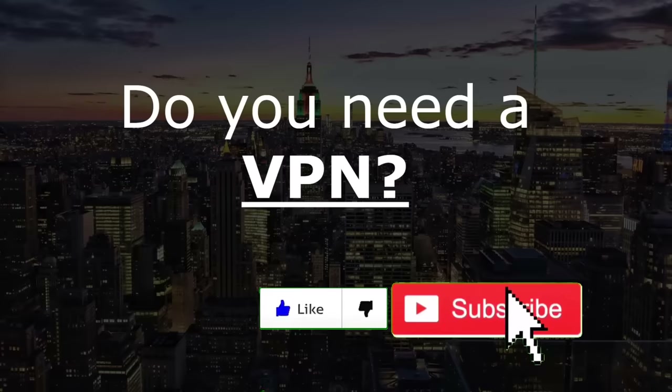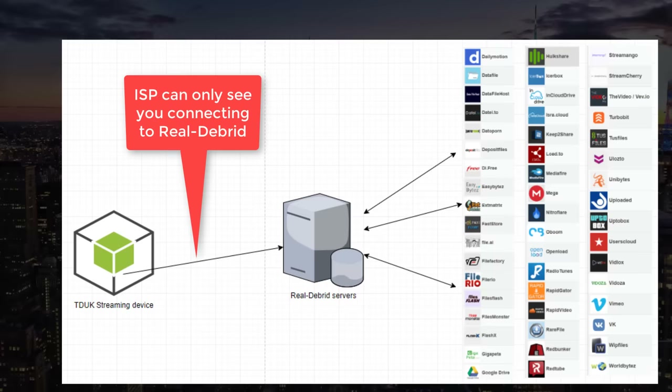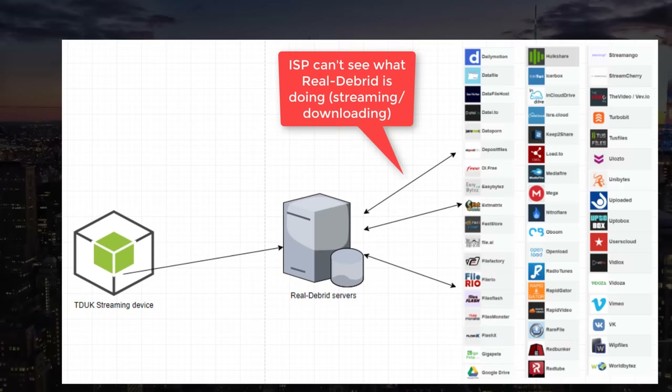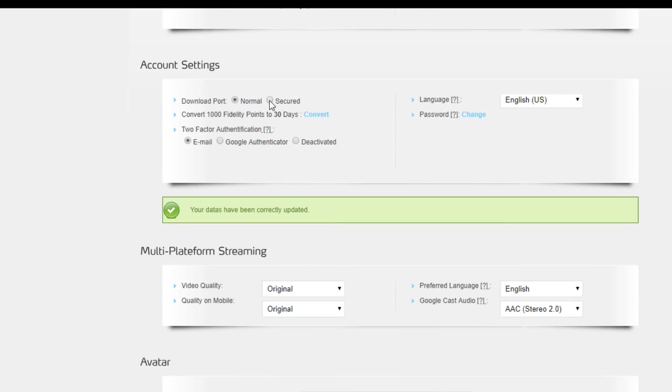The big question - do you need a VPN when using Real-Debrid? When you use Real-Debrid on your APK or Kodi add-on, those applications connect to Real-Debrid servers first, and from there Real-Debrid connects to the file hosts to download or stream content. Your ISP can only see that you're connecting to Real-Debrid - that's it. In your Real-Debrid settings there's an option to use a secured port, which encrypts that traffic, just like banking applications, so your ISP can't see what you're doing.